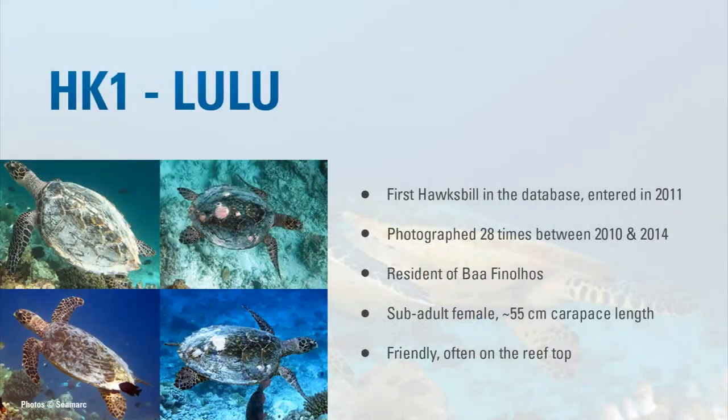From this data, you can get a story about each of the turtles you're seeing. When snorkeling with a guest, it's more interesting to say: 'We saw hawksbill number one — her name is Lulu. She's been photographed 28 times between 2010 and 2014. She's a resident of this reef, Bafinolos. She's an older juvenile, 55 centimeters, and she's a very friendly turtle.' That's more exciting than just saying 'I think we saw a hawksbill turtle' — it makes it more real and personal, and guests can get involved.